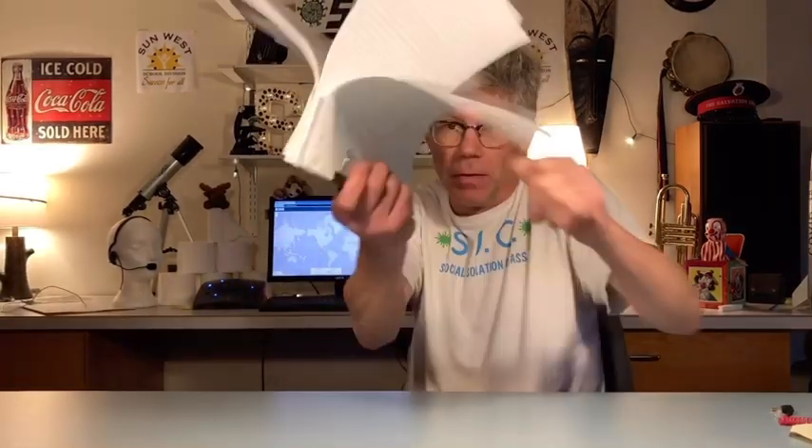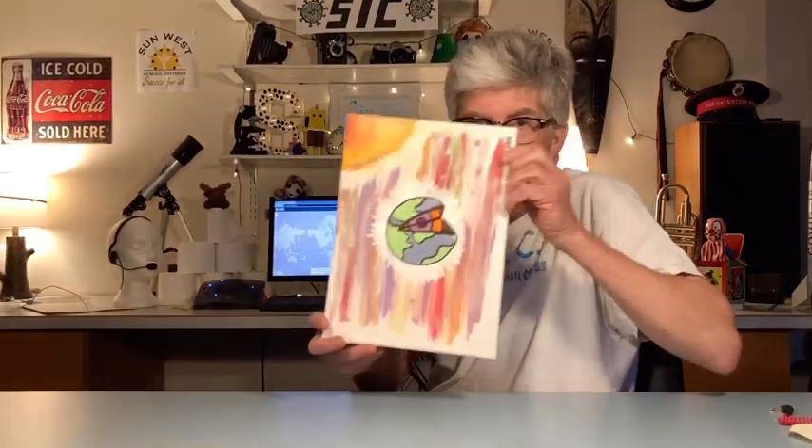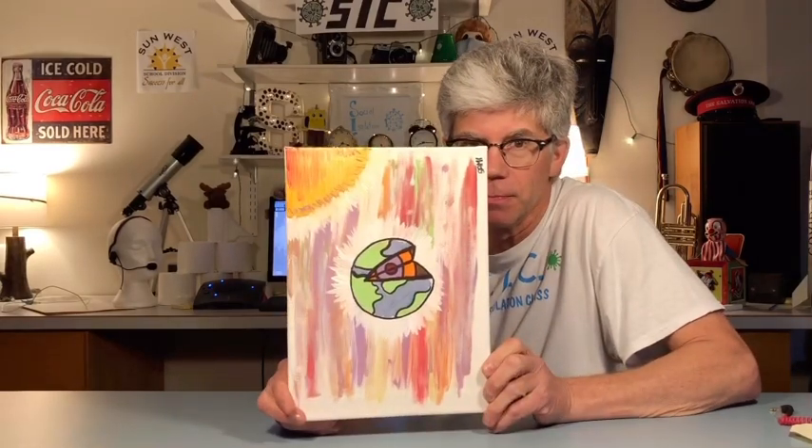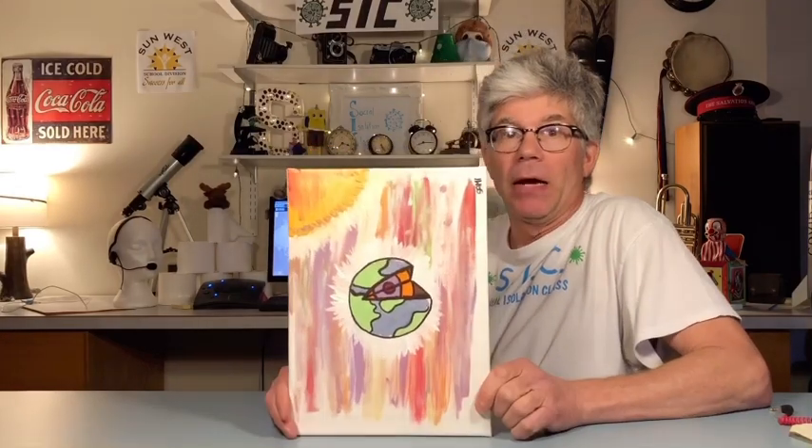We've already received a whole bunch of assignments — check out this wad that was in our inbox at the school, just came out of decontamination. This painting — amazing. And we've also gotten a whole bunch of stuff electronically — check it out.